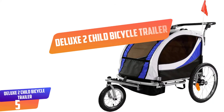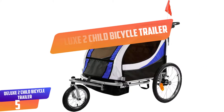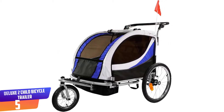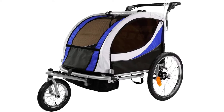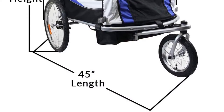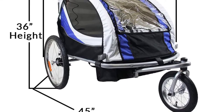Number 5: Deluxe 2 Child Bicycle Trailer. This bike trailer can be used as a jogger or trailer for simple transportation and capacity. The trailer creases level and requires negligible time for getting together, and accompanies a universal bike hitch which associates the trailer to the back hub of your bike.